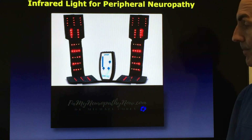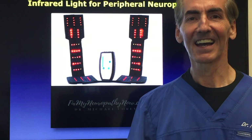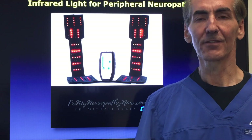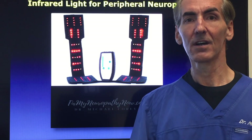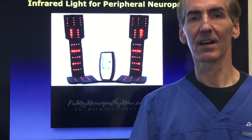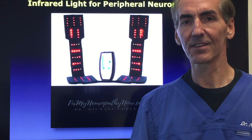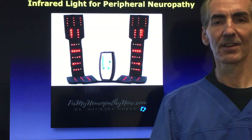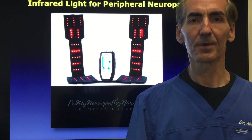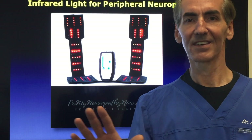These are infrared booties. This is Fixed My Neuropathy Now, and I'm Dr. Michael Corey. If you would like to schedule a breakthrough call with me, I'd be more than happy to talk to you. Please post any questions underneath this video. In many situations I will recommend low-level light therapy; in others I won't, because there may be a better alternative for you. The call is complimentary — I'm at your service. My staff is now taking care of the administrative aspects of our Facebook group so I can devote myself to helping you get well.